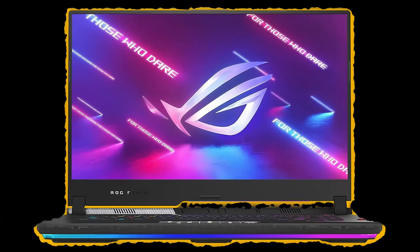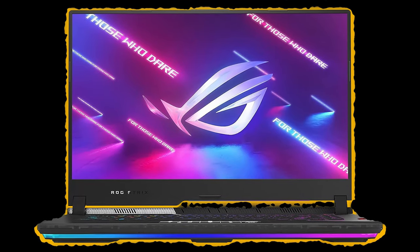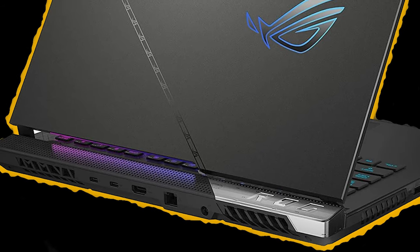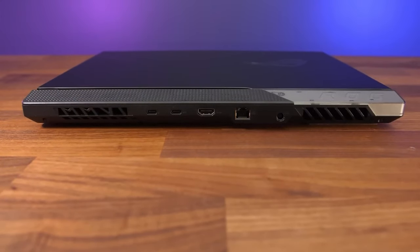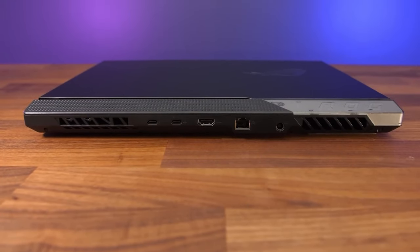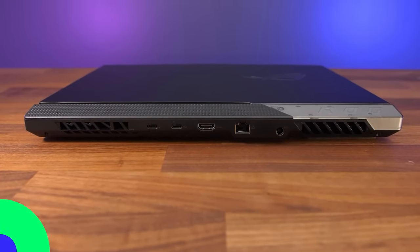Get connected with Wi-Fi 6 and Bluetooth, and enjoy a full spectrum of ports such as Thunderbolt 4, USB 3.2 Type-C, HDMI 2.1, a 2.5Gbps LAN, and more — so you're prepared for any event.